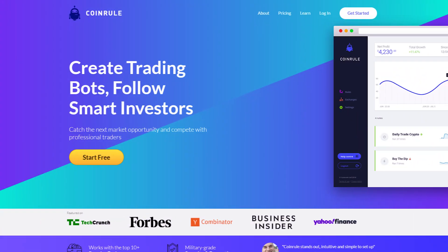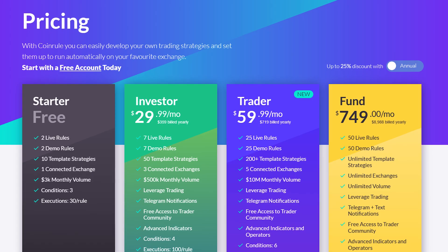If you decide to give Coin Rule a try at any point during this video, check out the link in the description below to get the best price available when you sign up.